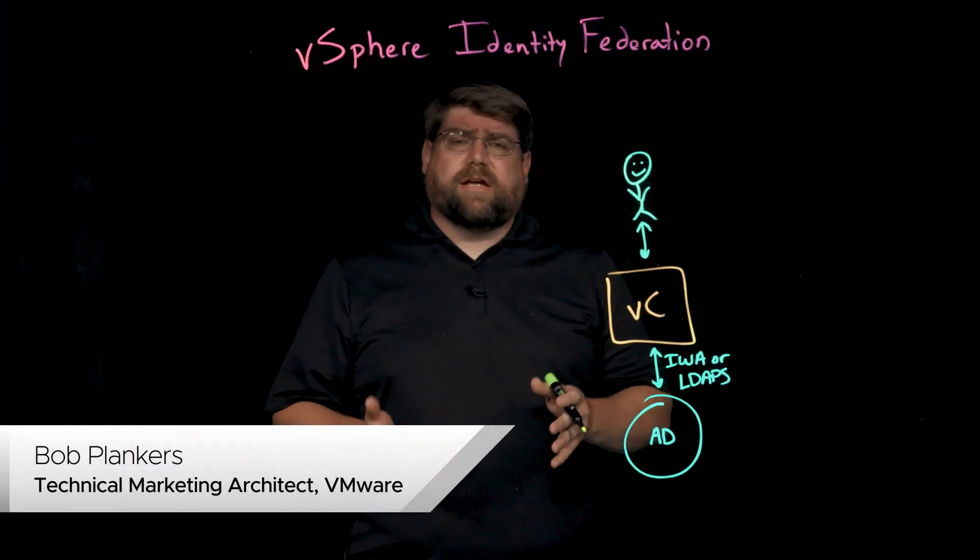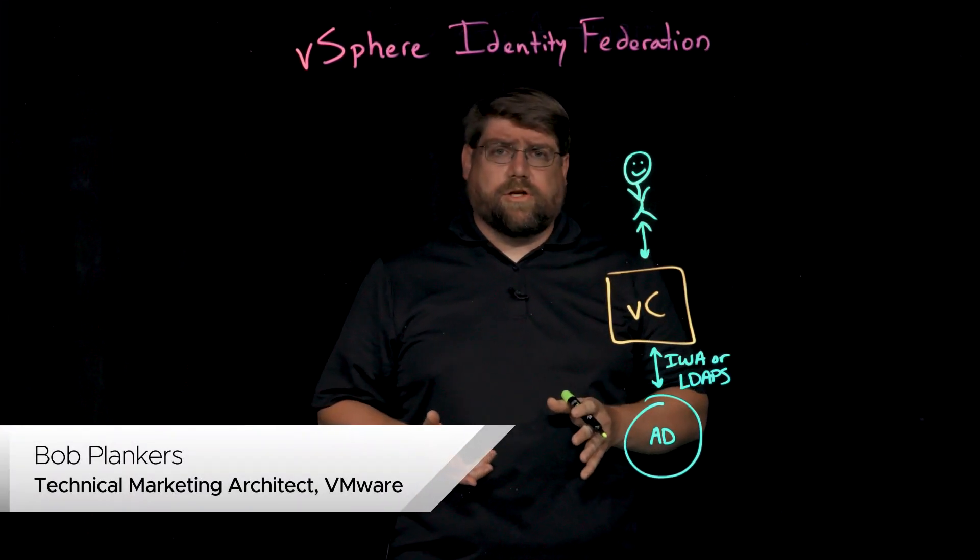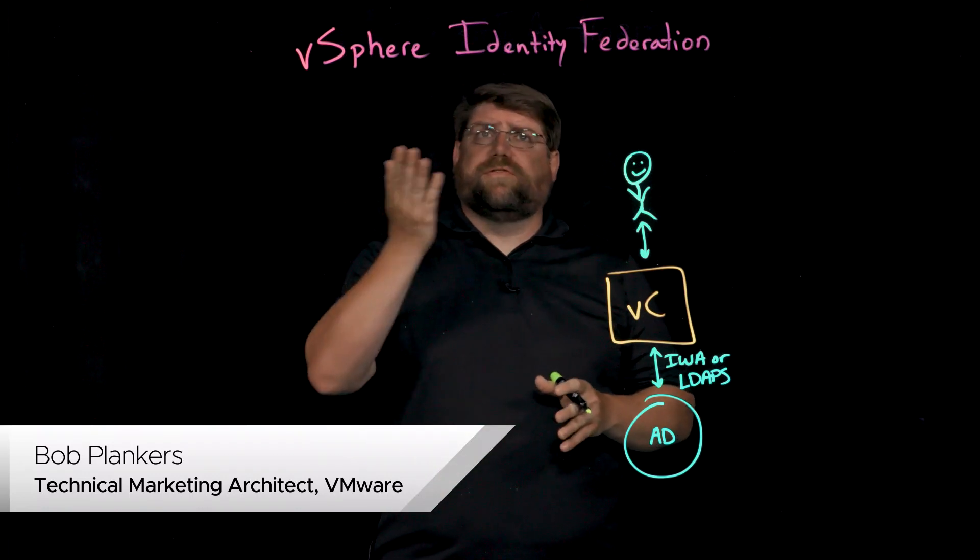Hi, I'm Bob Plankers. I'm a technical marketing architect with VMware Corporation, and I'd like to talk briefly about the vSphere Identity Federation.